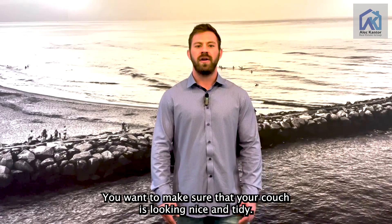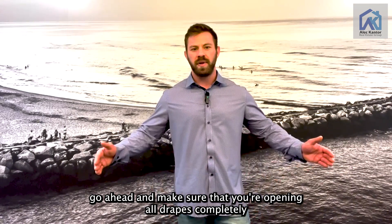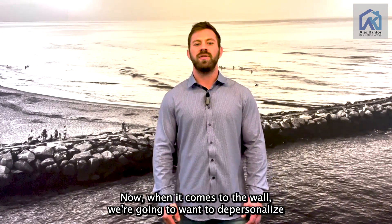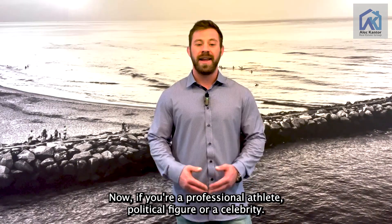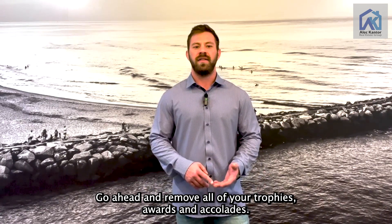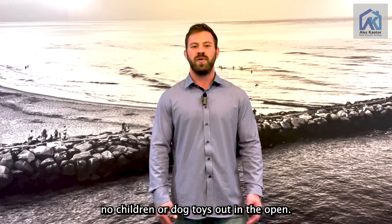Moving on to the living room, you want to make sure your couch is looking nice and tidy. Do this by removing any blankets and making sure your pillows are orderly. To make the rooms feel nice and big, open all drapes completely and open all of your blinds as well. When it comes to the walls, depersonalize as much as possible — remove any posters and family pictures, as you may not want those online for random buyers to see. Remove trophies, awards, and accolades if applicable. Make sure you're vacuuming, and that there are no children's or dog toys out in the open.